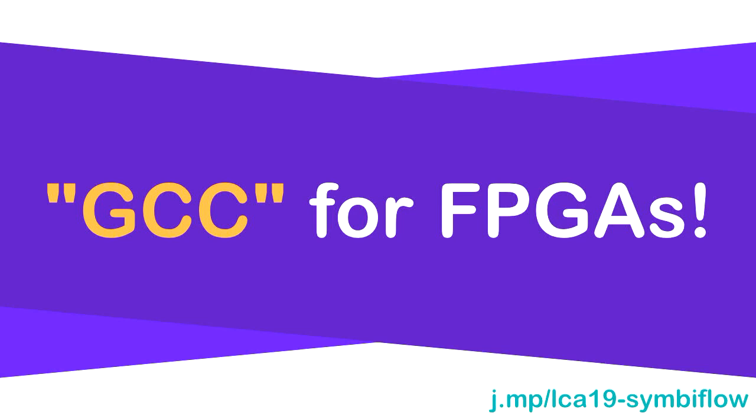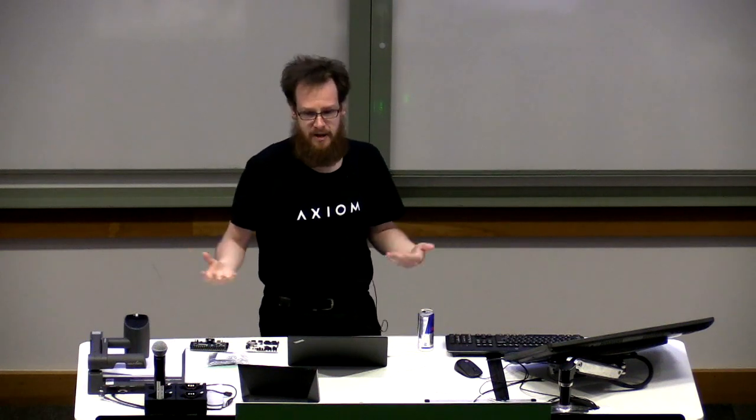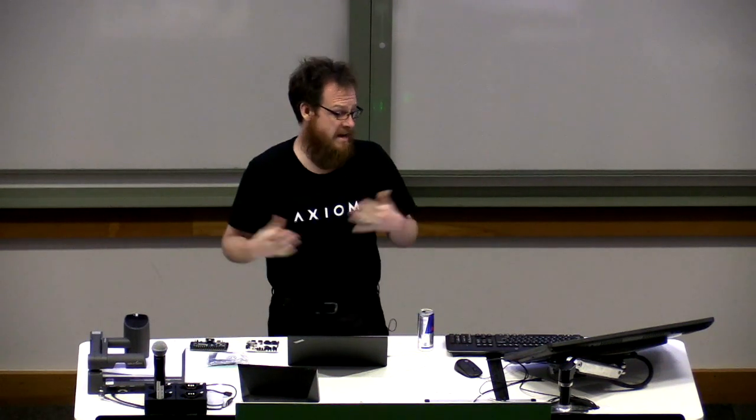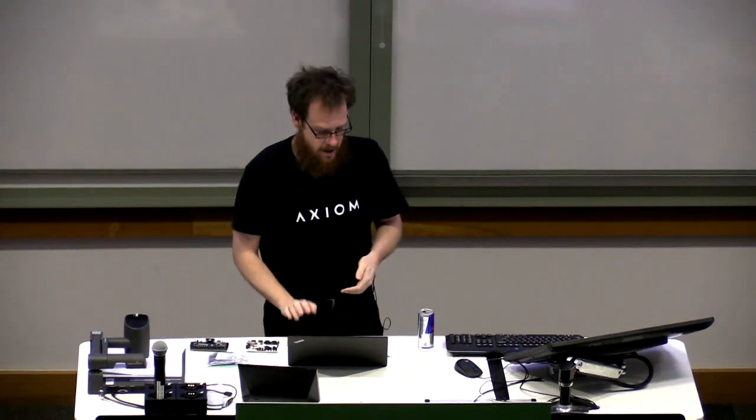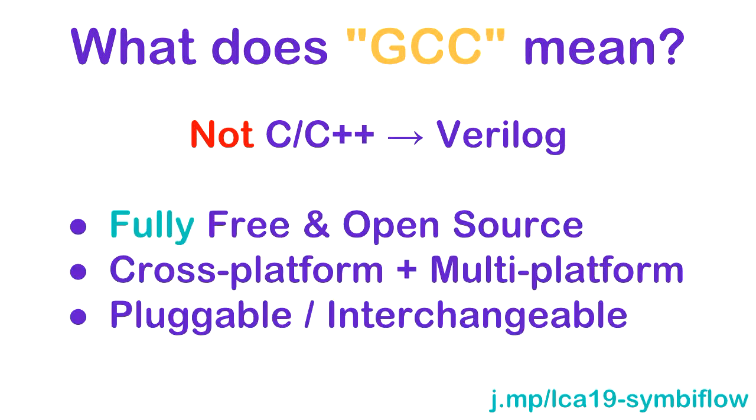It requires no vendor cooperation or any vendor tools. I like to think of it as the GCC of FPGAs. When GCC came about, it enabled you to compile C, C++, and other things for many different targets. To be clear, I'm not converting C or C++ into Verilog — I'm using it as an analogy. It's a full toolchain that is free and open source, cross-platform, and multi-platform — we're not just targeting one vendor's FPGAs.